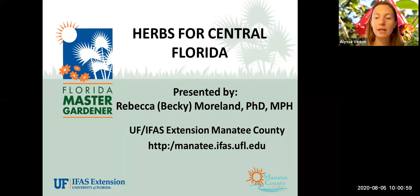Alright, my clock says 10:02, so I'm going to go ahead and get us started. We may still have a few folks logging in, but I wanted to take this opportunity to introduce myself and our program, and then we'll get started on the Herbs for Central Florida webinar. My name is Alyssa Vinson, and I'm the residential horticulture agent for the Manatee County Extension Office. I have the pleasure of working with our 109 Master Gardener volunteers. We're part of the Florida Extension Service, a function of the University of Florida.